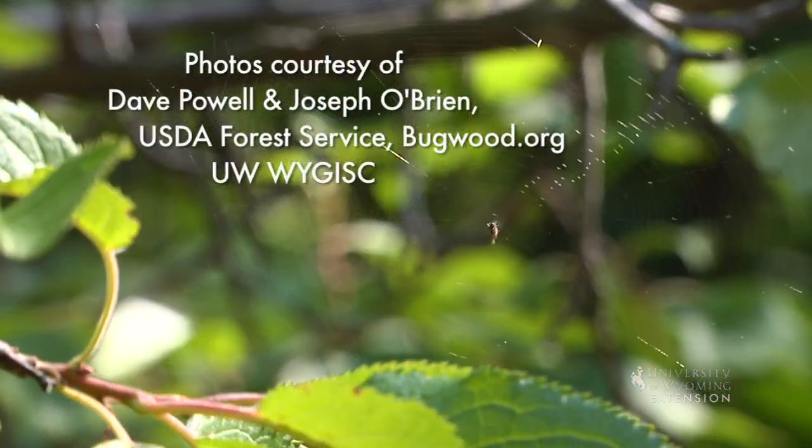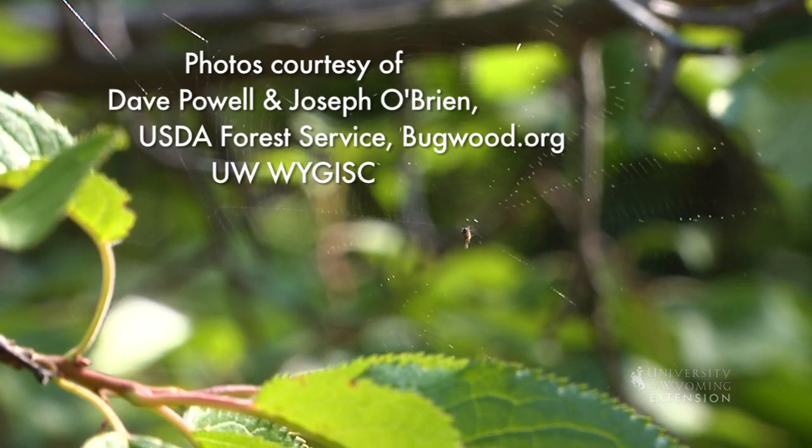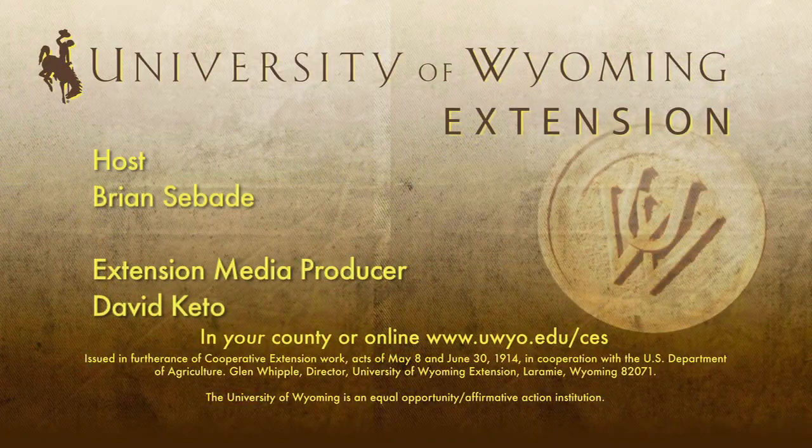From the University of Wyoming Extension, I'm Brian Sebade, exploring the nature of Wyoming. We'll see you next time.